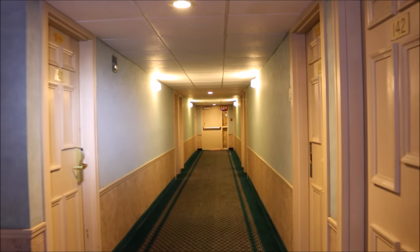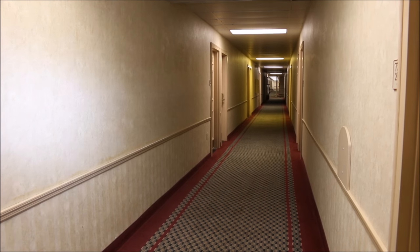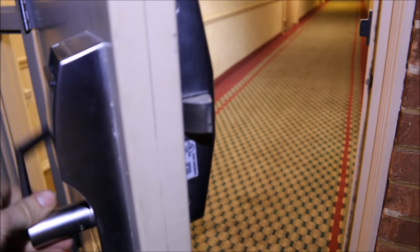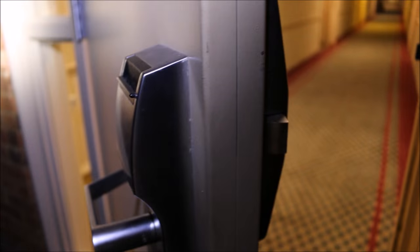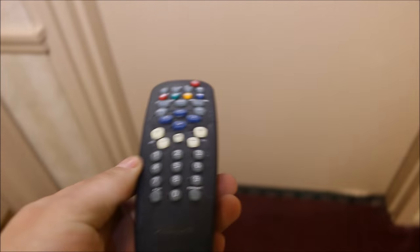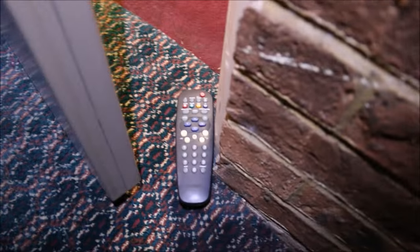So quiet except for all the smoke detectors with low batteries — that's the only noise. Okay, here's a pro tip: whenever you enter a stairwell, make sure that the door you're opening can be opened from the opposite side. Just turn the handle and see if it moves. It doesn't move — if I were to close this door, I'd be locked in the stairwell. That's not good.